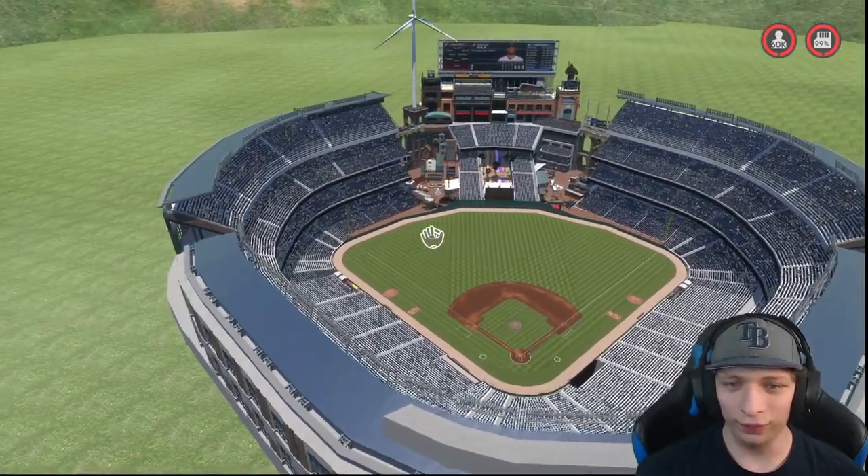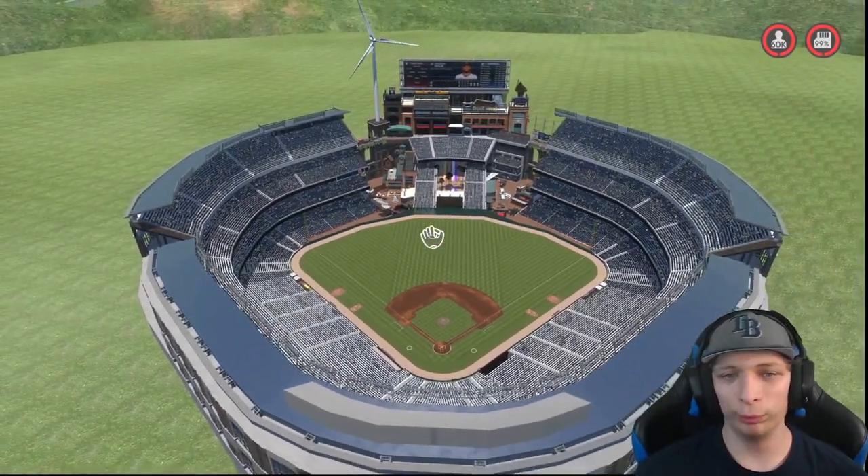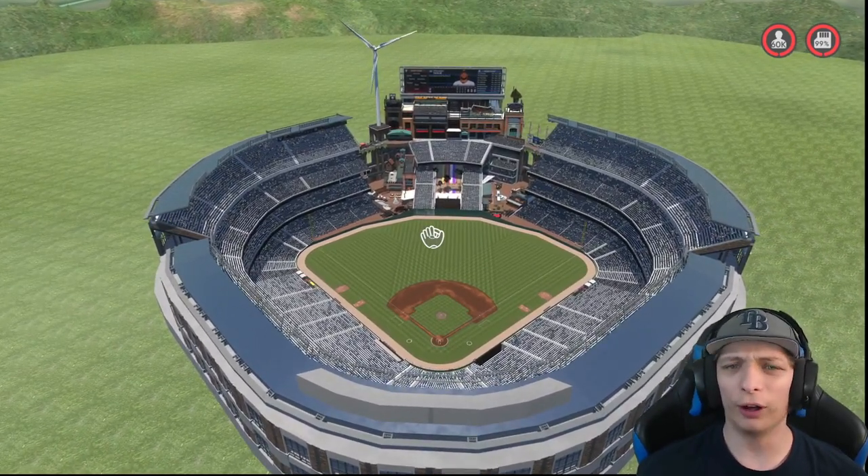60,000 capacity, so you have a lot of room for a bunch of people for a sellout stadium. Really good job on the stadium.